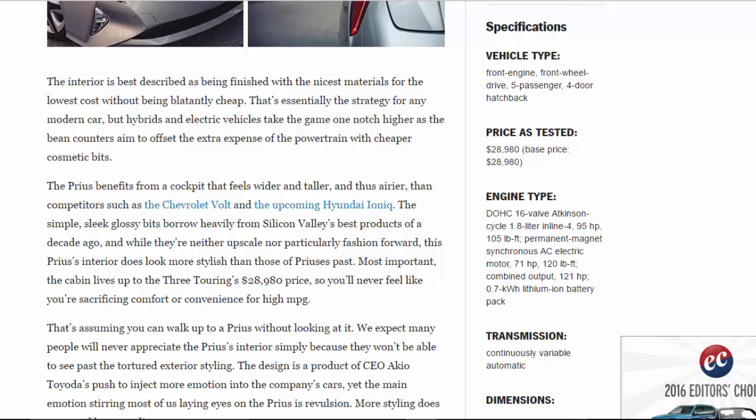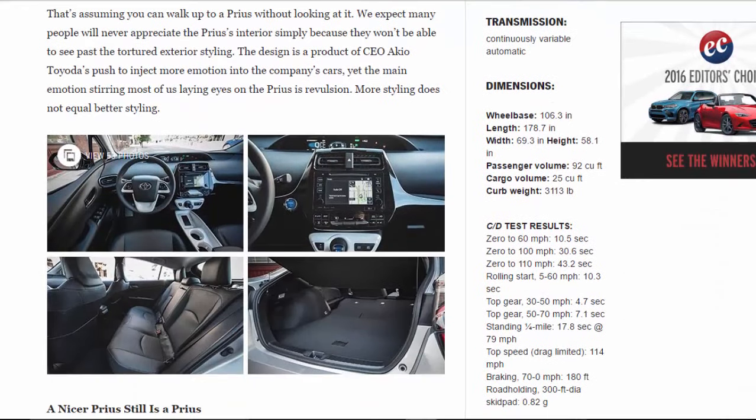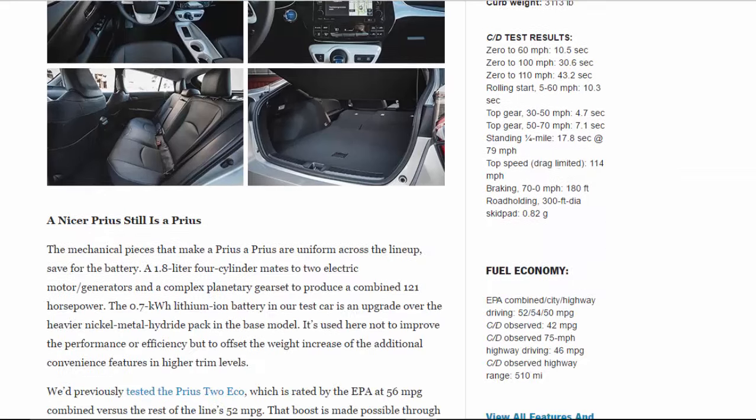Transmission: continuously variable automatic. Dimensions: wheelbase 106.3 in, length 178.7 in, width 69.3 in, height 58.1 in, passenger volume 92 cu ft, cargo volume 25 cu ft, curb weight 3,113 lbs. C/D test results: 0–60 mph 10.5 sec, 0–100 mph 30.6 sec, 0–110 mph 43.2 sec.